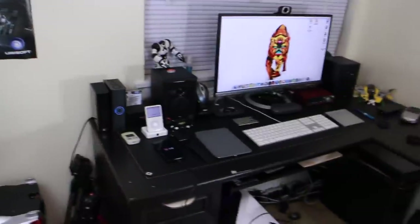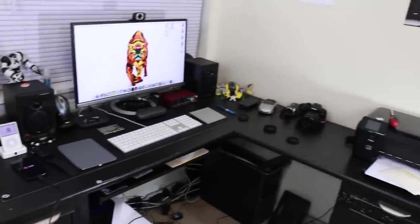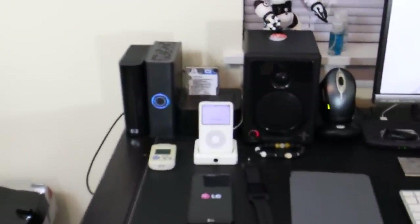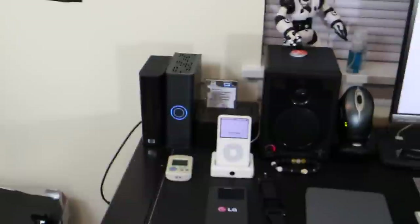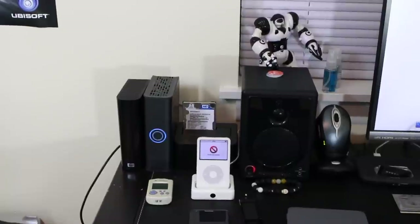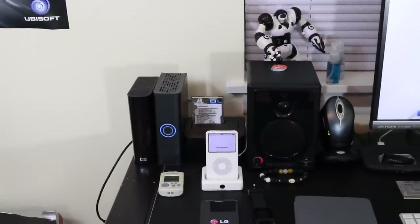Now we get to where all the magic happens — this is my desk. We're gonna start from the left. You'll notice my desk is a little beat up, simply because I actually work at it — it's my workstation, workbench, and where I edit my videos.